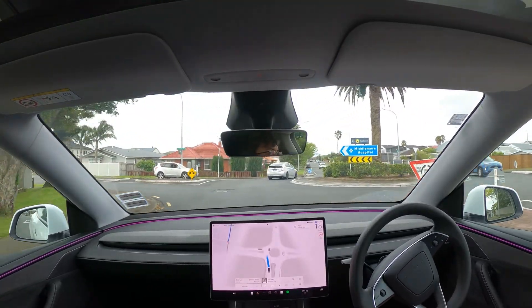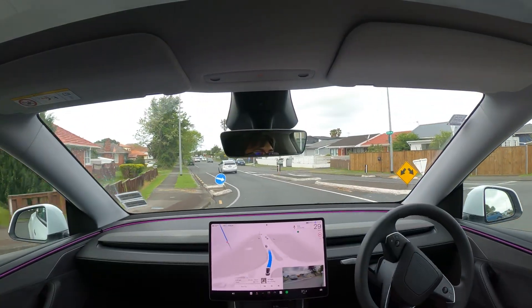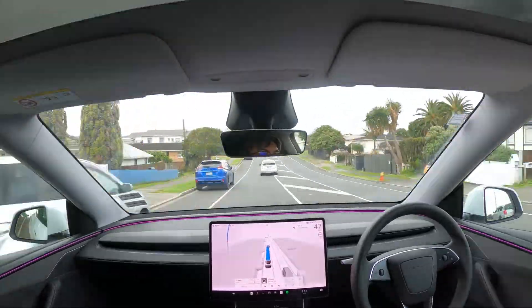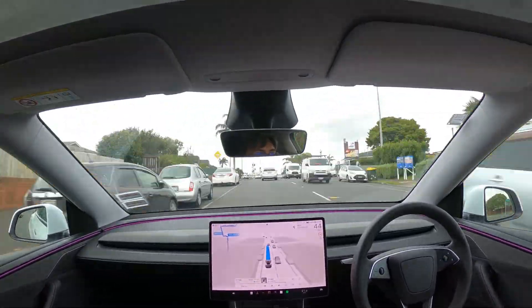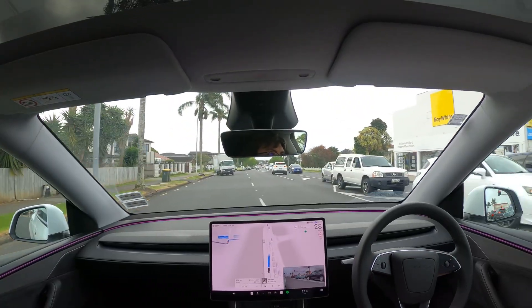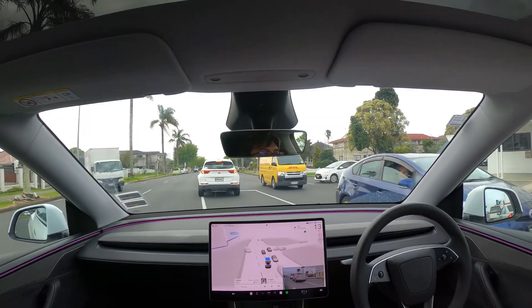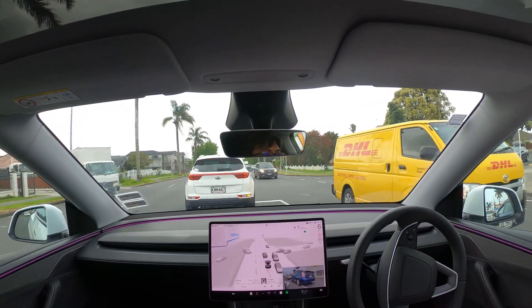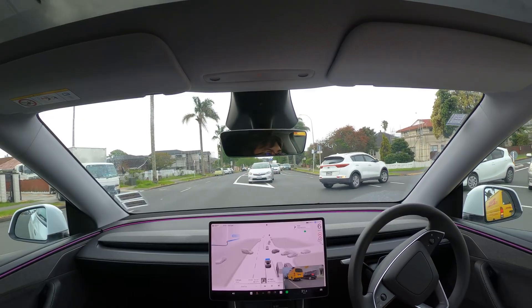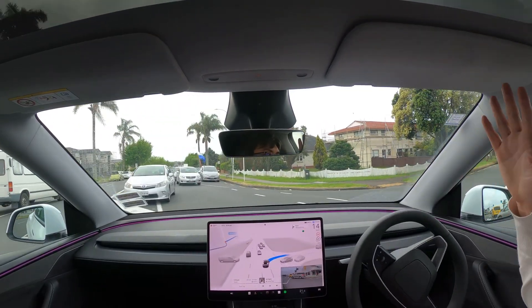Here FSD doesn't read the indicator of the blue car coming from the right of the roundabout and basically cuts her off. In this situation, the lady in the oncoming car flashed her lights to let us go, but FSD didn't seem to recognize that — or maybe it was just being cautious of the left-turning car trying to sneak past her. I ended up stepping on the accelerator to help FSD take advantage of this situation.